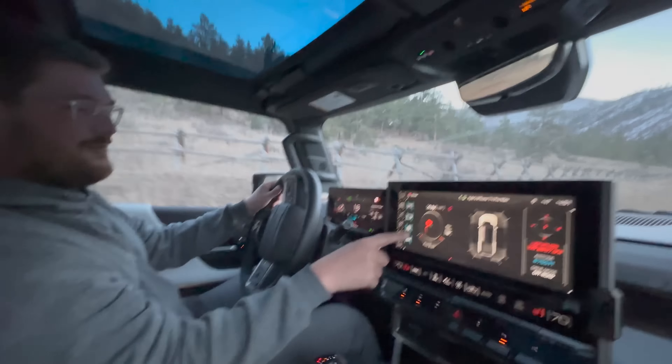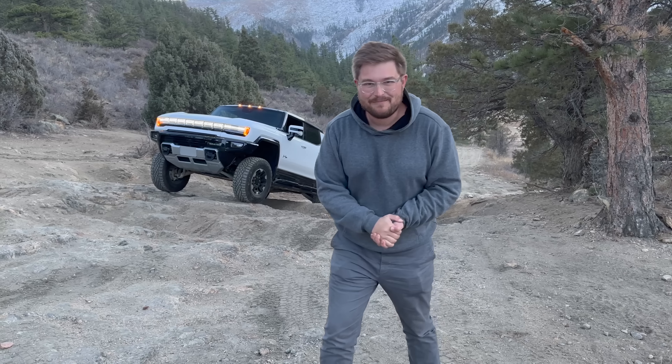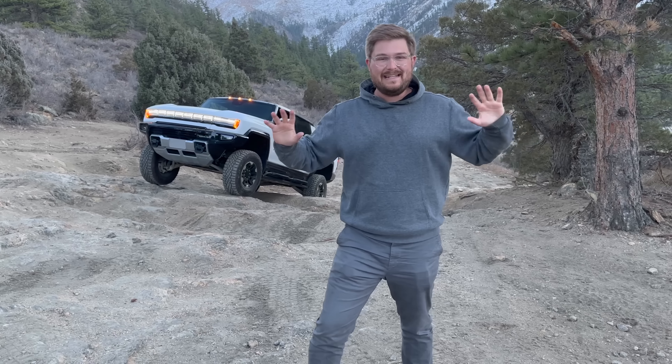Turn the wheels, stab the throttle, it just freaking digs and rips. This thing in a Baja situation would be incredible. So that was pretty good on the drift angle, I hope.